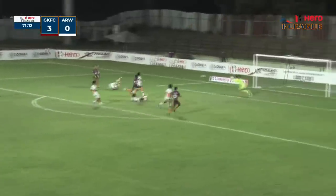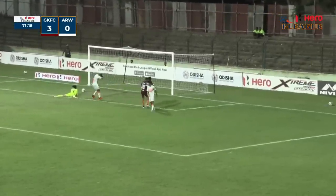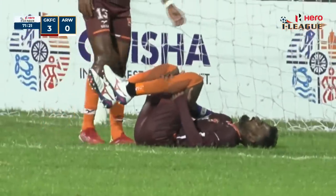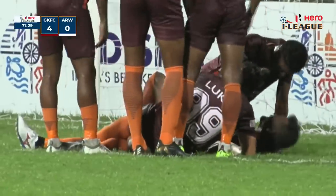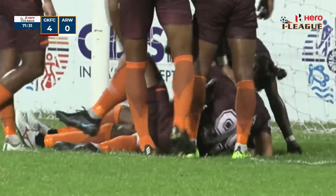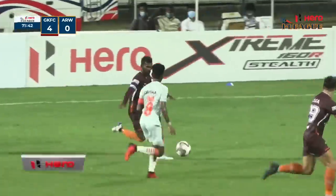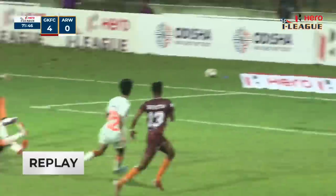Luka Mathsson has stolen it. There's the layoff perfectly placed, and equally perfectly finished by Jithin Emes. An excellent combination play by Gokulam Kerala getting them their goal number four. From the edge of the penalty area, Jithin Emes putting the ball into the back of the net. And once again it's Luka Mathsson at the center of things.